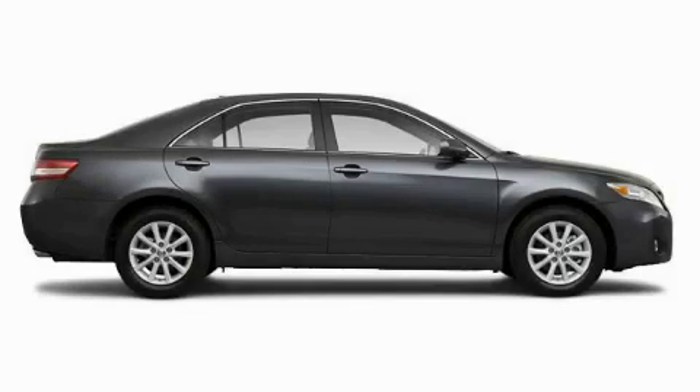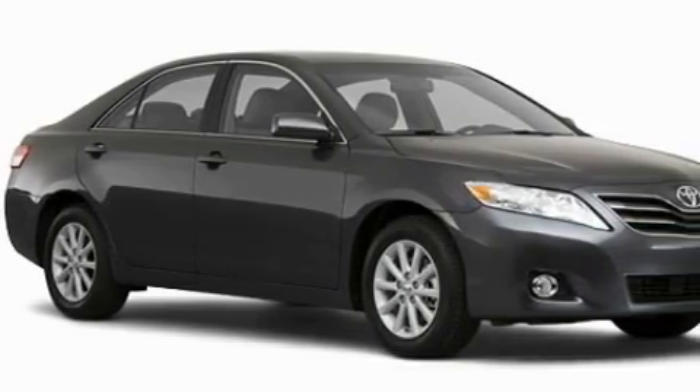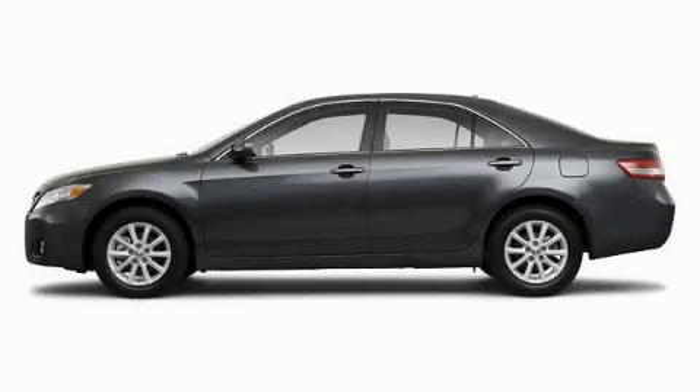The responsive four-cylinder engine mated to a responsive transmission makes for a great driving experience. This car won't last long at this price — call and arrange a test drive now.